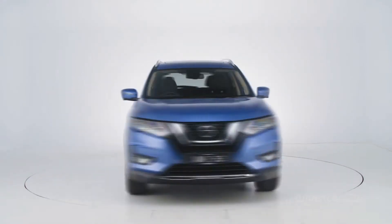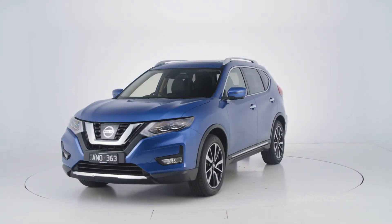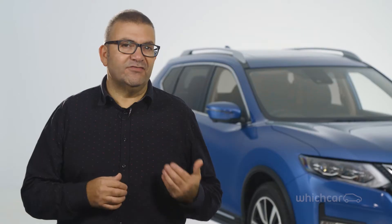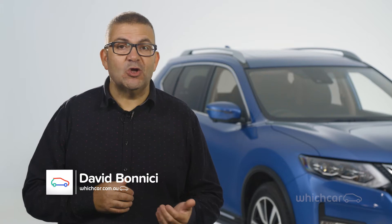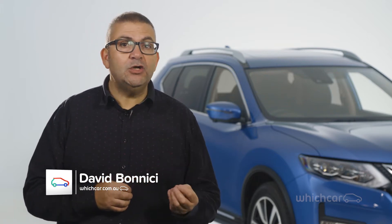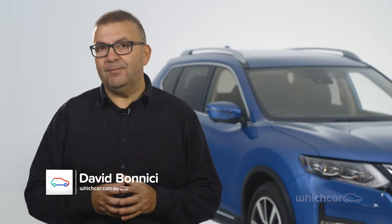The Nissan X-Trail is the Japanese car maker's biggest seller in Australia thanks to stylish looks and great practicality. Up against the likes of the Mazda CX-5 and Hyundai Tucson, the X-Trail is one of the few popular medium SUVs to offer genuine go-anywhere four-wheel-drive capability.